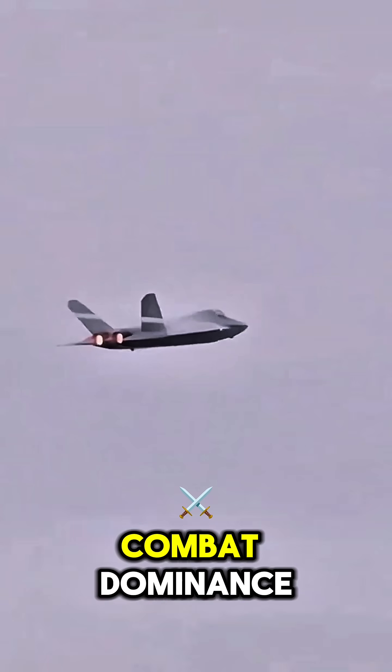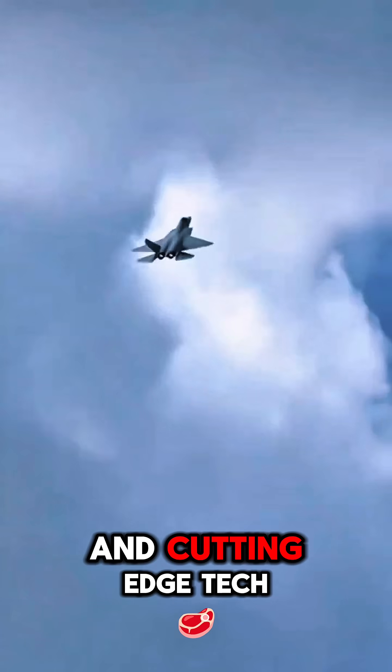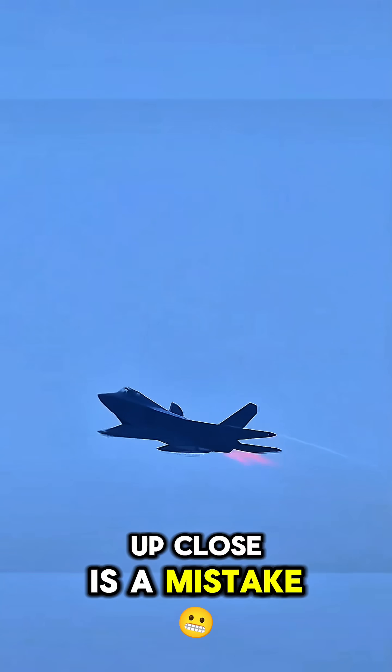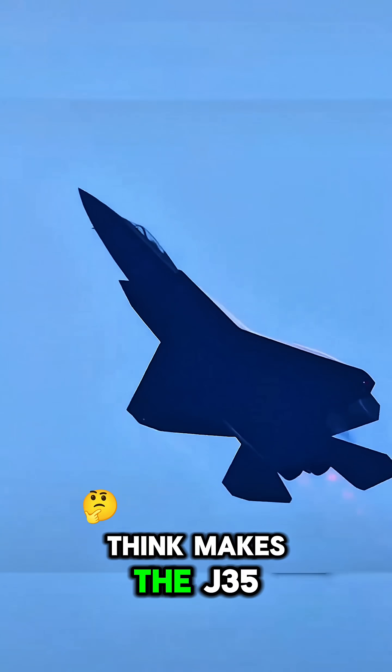Last is close combat dominance. With agility, high thrust, and cutting-edge tech, the J35 can outmaneuver and overwhelm in a dogfight. That's why facing it up close is a mistake. Which feature do you think makes the J35 a true threat in the skies? Comment below.